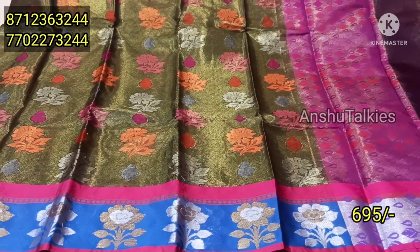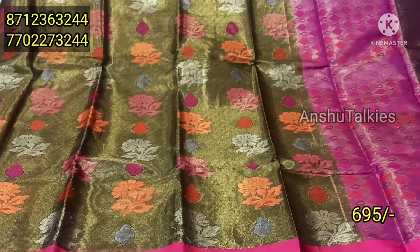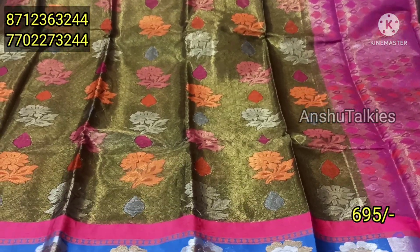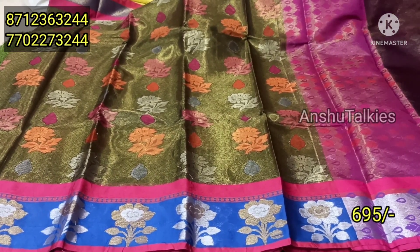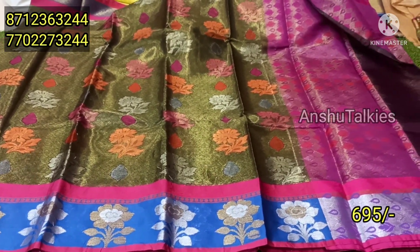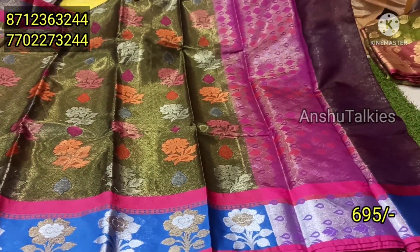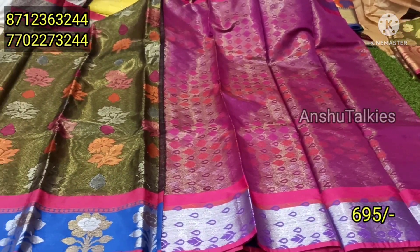Next, we have a dark green color combination with tissue. The color matching is orange and silver. Pink color matching, black blue color matching, blue color matching. It has gold and silver. The blouse is a contrast matching blouse. It is also a pink color matching and is very nice. The saree is light white — only 6.95 rupees available.